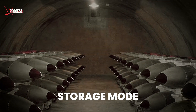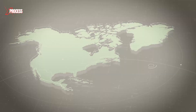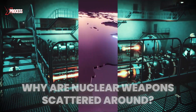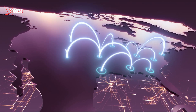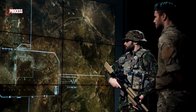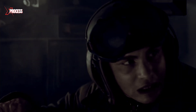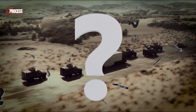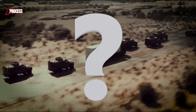Thousands of these weapons are in storage mode, serving as backup and dispersed throughout North America. Nuclear weapons are always dispersed and hidden in different parts of a country to prevent enemies from rendering them ineffective with a single attack. By spreading them out, even if an enemy strikes, they won't be able to destroy all the nuclear weapons at once, ensuring some remain for self-defense. But if these weapons are already safely stored, why is there a need to transport them from one place to another?